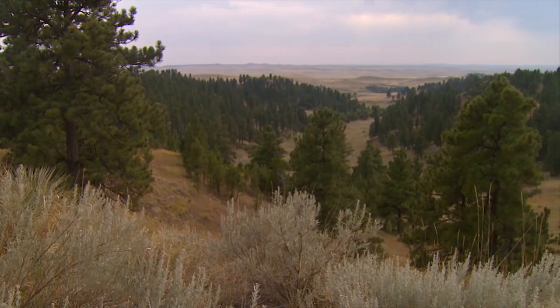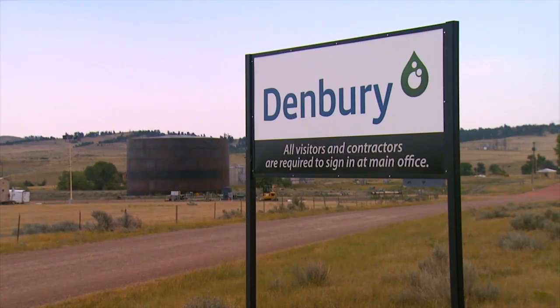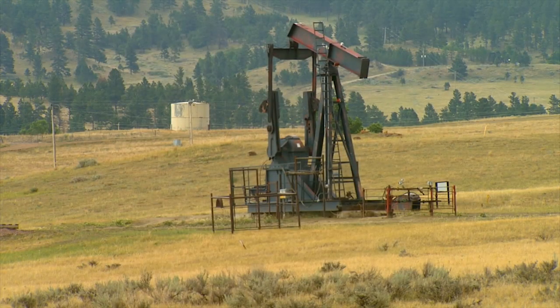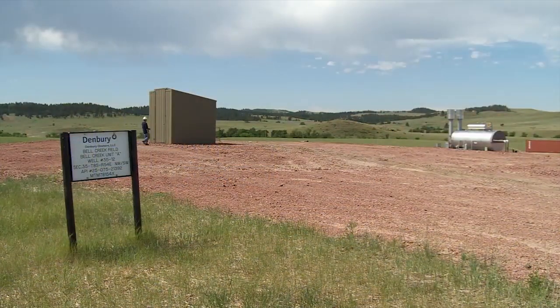Southeast Montana, the year 2010. Denbury acquires the rights to produce the oil in the Bell Creek Field. During decades of water flooding, the field's oil production had been dwindling from over 10,000 barrels a day to just a few hundred barrels a day. But the new operator would bring a new approach to oil production in Montana.